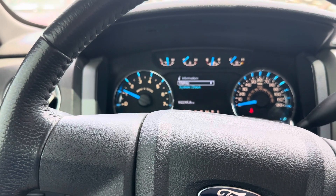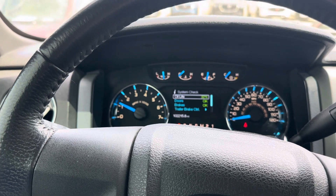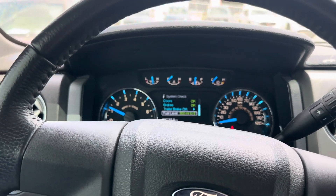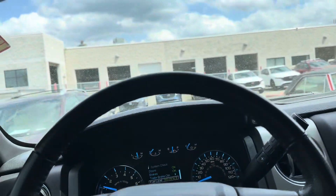Going through the information system check — oil life, brakes okay, doors okay, and so on and so forth. Nice little screen there, decent size. It's an okay-size backseat as well.